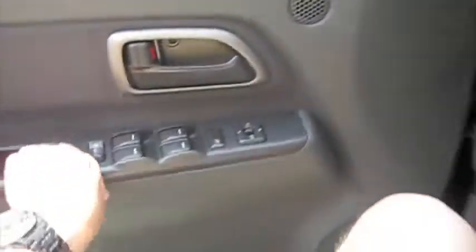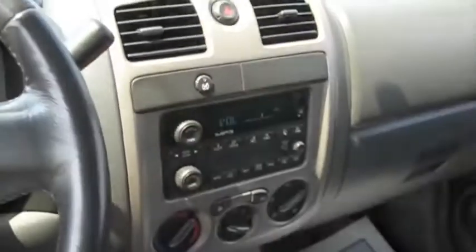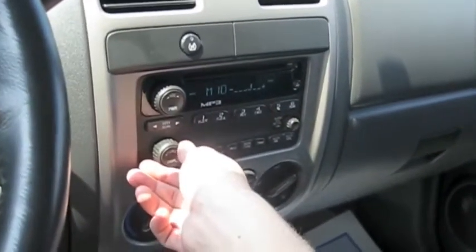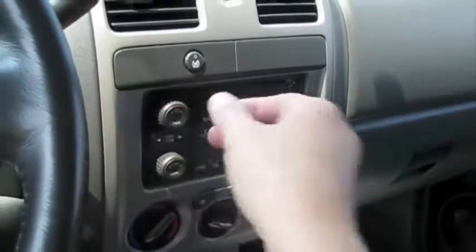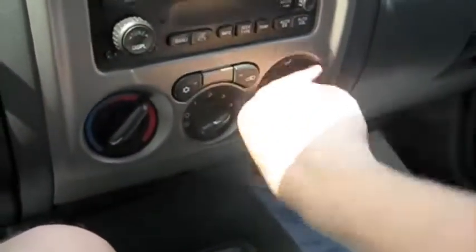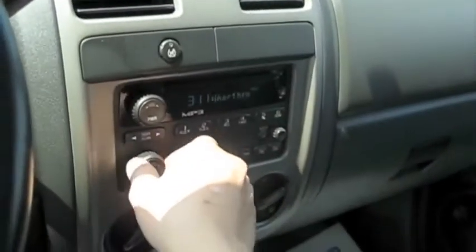We'll check out some more features on the Canyon. This one has traction control, as well as an auto-dimming rear view mirror with compass and temperature gauge. All righty, and cut it off.